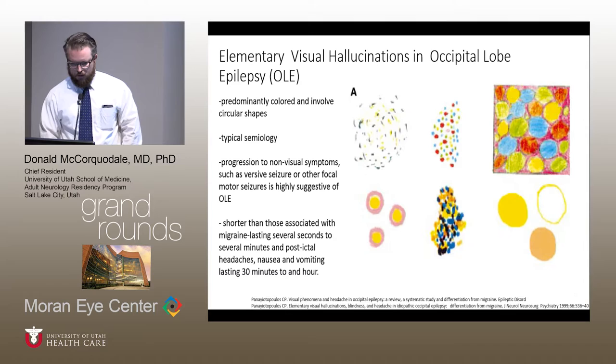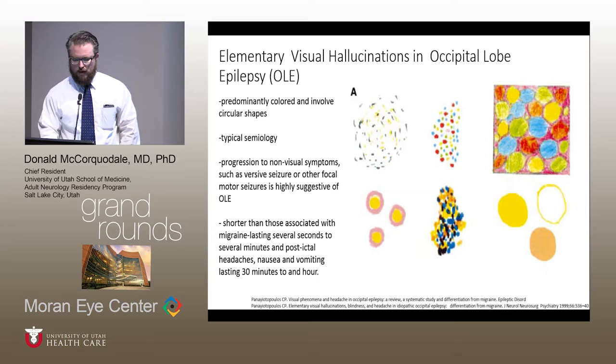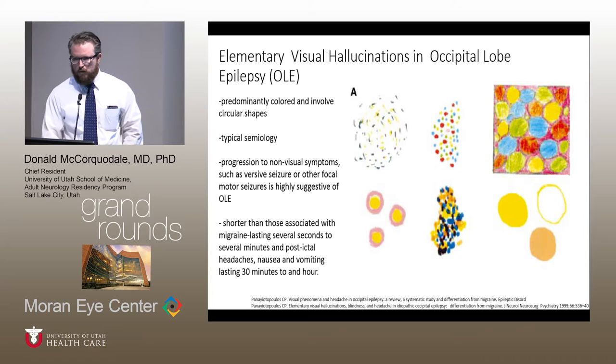Panayiotopoulos's description of elementary visual hallucinations in occipital lobe epilepsy — illustrated here by six patient renderings of their symptoms during a seizure — are fairly characteristic. They're predominantly colored and round, involving circular shapes. They're very stereotyped so that the visual symptoms are essentially the same every time. Progression to non-visual symptoms, representing spread or generalization of the seizure, is highly suggestive of occipital lobe epilepsy. He also found these are typically much shorter — in the realm of seconds, maybe a minute, at the extreme three minutes — contrasting with what we see in migraine.